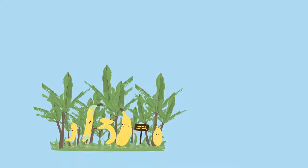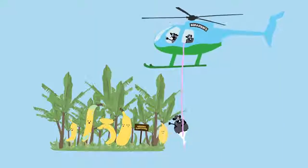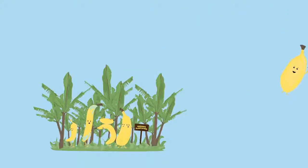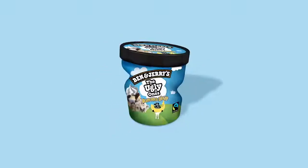But what about the rest? To tackle the food waste problem, Ben & Jerry's will save bananas right at the plantations. Introducing the Ugly Ones — ice cream made with tasty fruit that's not keeping up with current beauty standards. To highlight and draw attention to the ice cream, the packaging will, much like the fruit, be considered ugly.